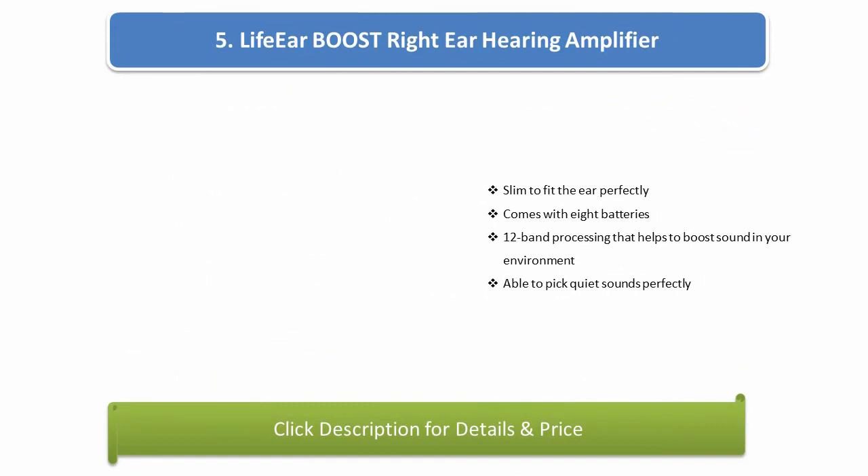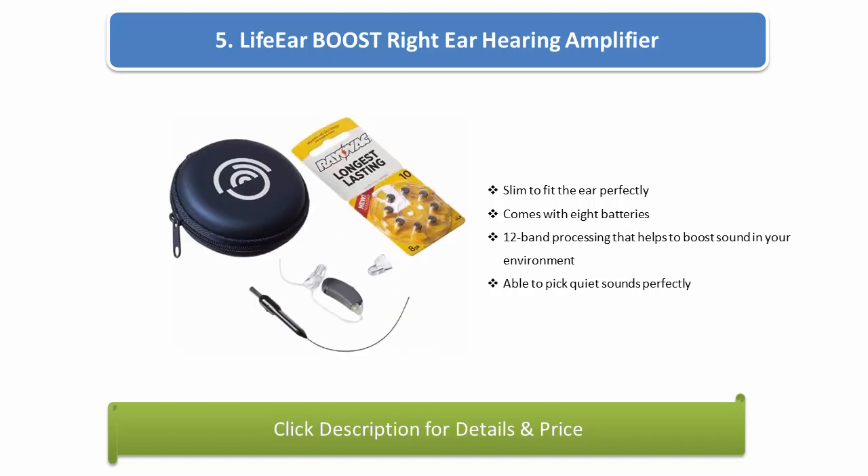Number 5: EASY US LIFE EAR BOOST right ear hearing amplifier. Slim to fit the ear perfectly, comes with 8 batteries and 12-band processing that helps boost sound in your environment, able to pick up quiet sounds perfectly.